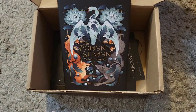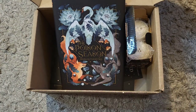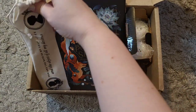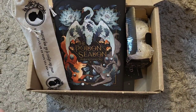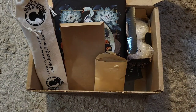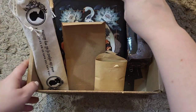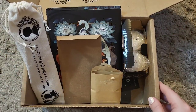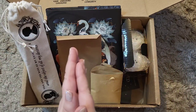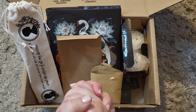That brings us to the end of our unboxing. We have our book, our salt and pepper shakers, our tea stand and tea bag, the straws, the bookmarks, the pin, and this canvas organizer. As always, if you like this unboxing video, please give it a thumbs up. If you're not already, please subscribe to my channel for more bookish stuff coming your way soon. Alright everyone, happy reading!